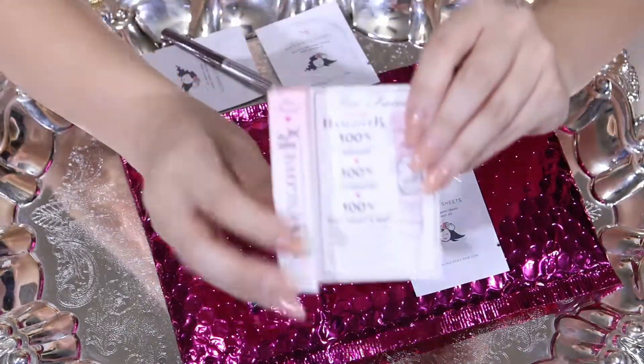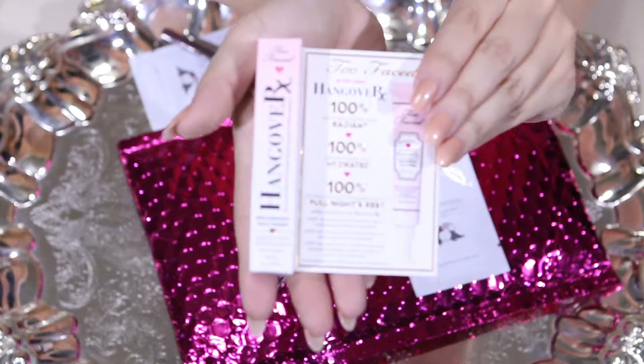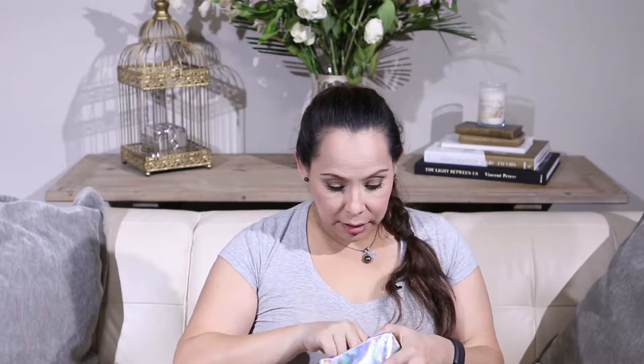The next piece — out of all of this, I cannot lie — is the Too Faced Hangover Primer.